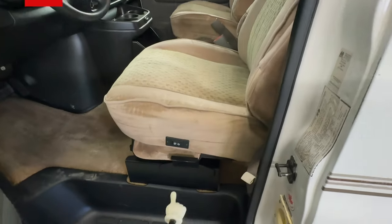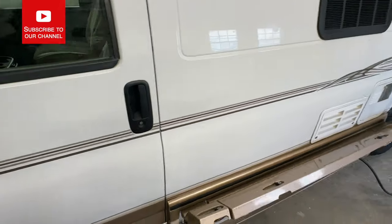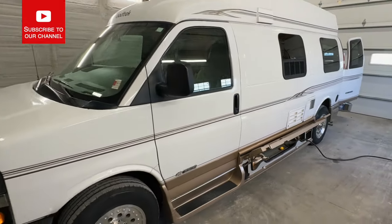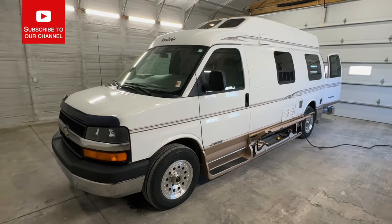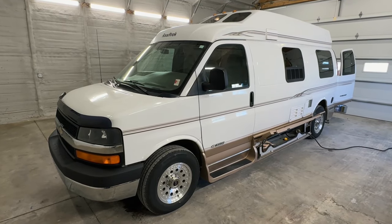The front seats do swivel — you can do that with this mechanism here. Check this out at truckandrv.com — Kuhn Truck and RV, the best little RV dealer around since 1976 and home of the RV Brothers.